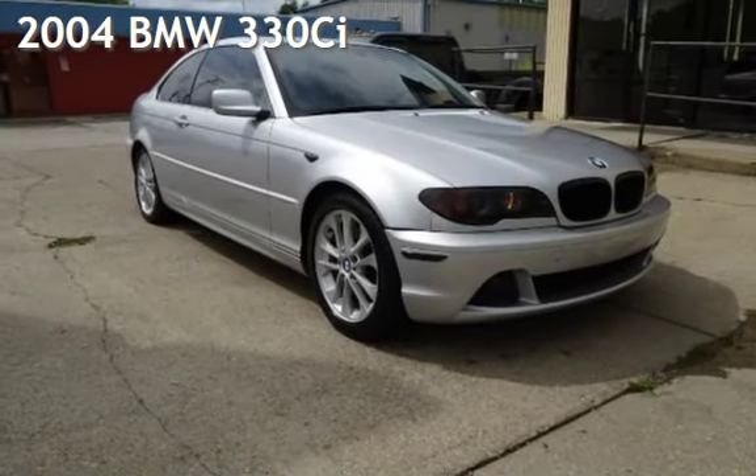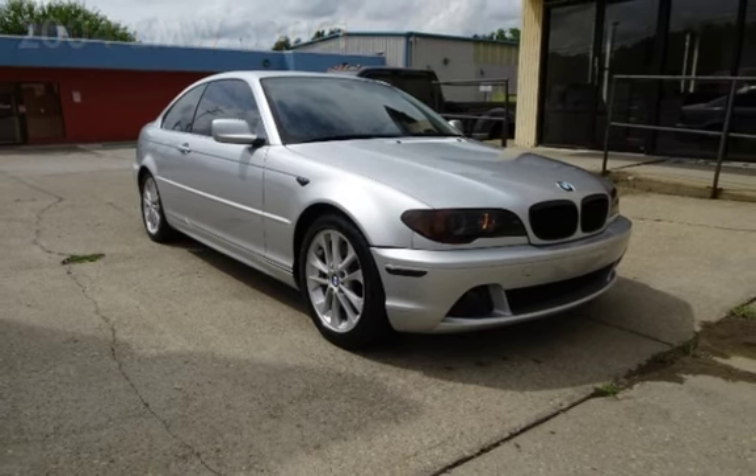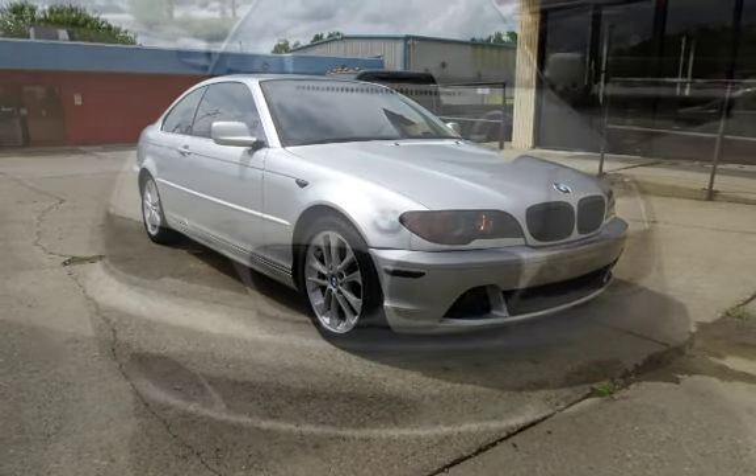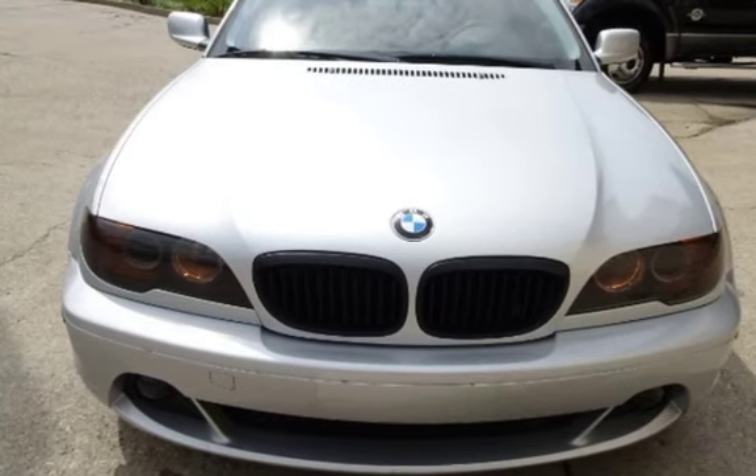Presenting a pre-owned 2004 BMW 330Ci. This two-door coupe has a six-cylinder, 3.0-liter i6 engine, with rear-wheel drive and a five-speed manual transmission.